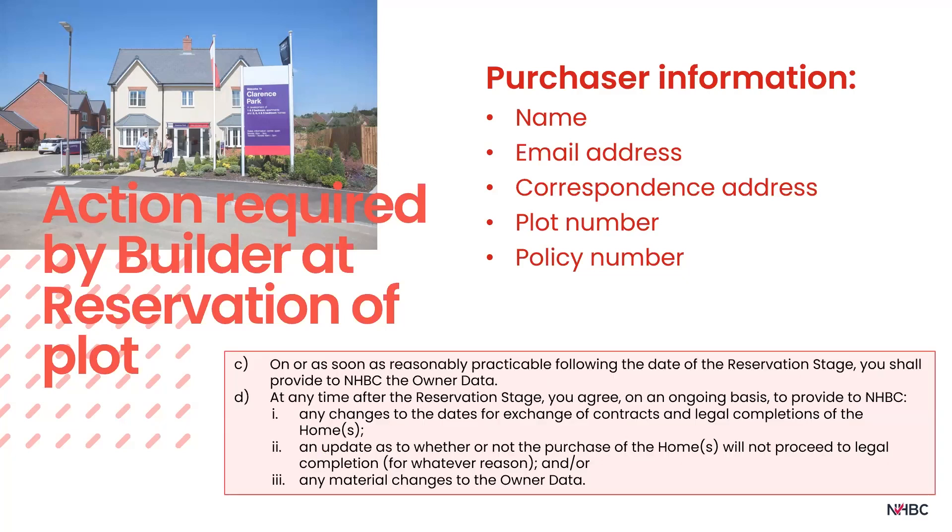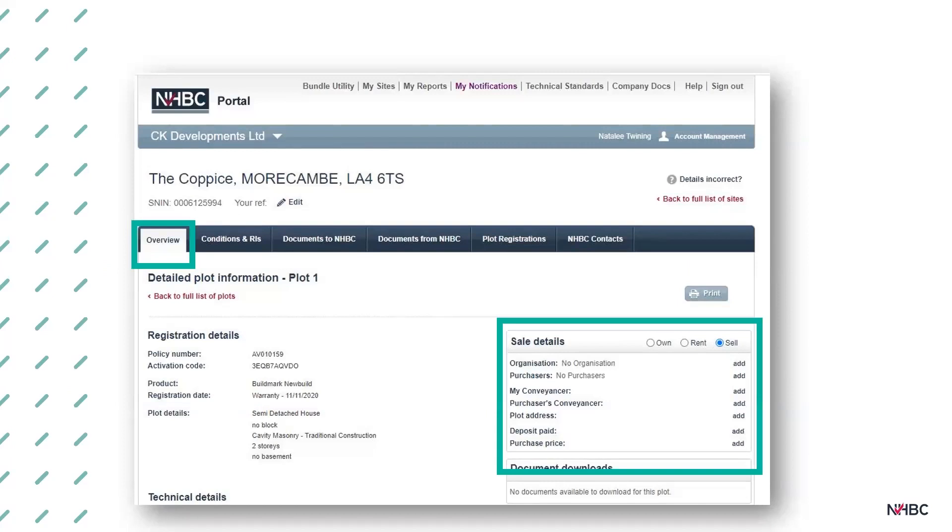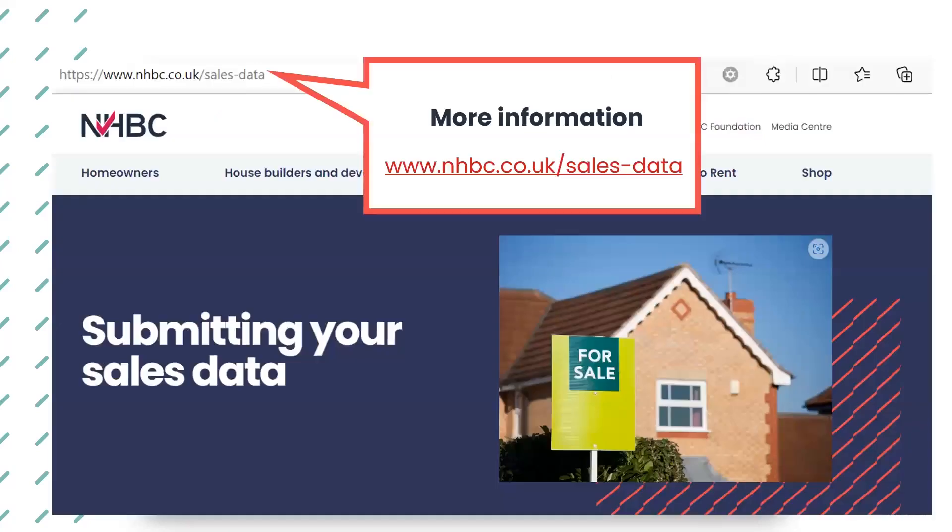Rule 51 states that on, or as soon as is reasonably practicable following, the reservation stage, you should provide to NHBC the owner data. At any time after the reservation stage, you agree on an ongoing basis to provide any changes to the dates for exchange of contracts and legal completion, an update if the purchase will not proceed to legal completion, and any material changes to the owner data. You can submit homeowner data via the NHBC portal by navigating to the overview section for the individual plot and updating the sales details box, or for larger builders, use our batch process template to provide details across multiple plots and sites. Our website has further information.